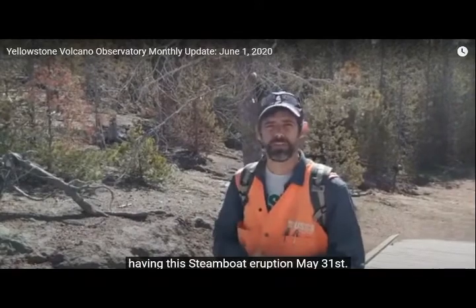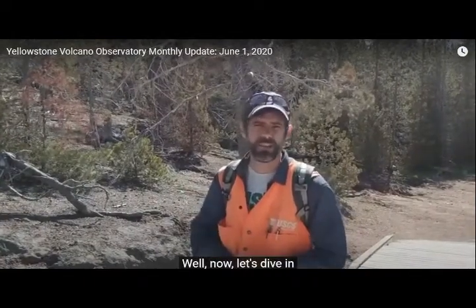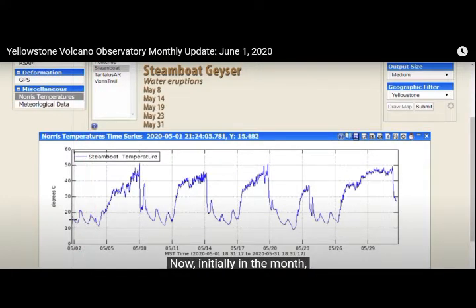So this is where that temperature sensor is whenever you're looking at Steamboat eruption data on the Norris temperature waters. It was really cool having a Steamboat eruption on May 31st. Now let's dive in and talk about what happened in Yellowstone during the month of May, starting with activity at Steamboat Geyser.